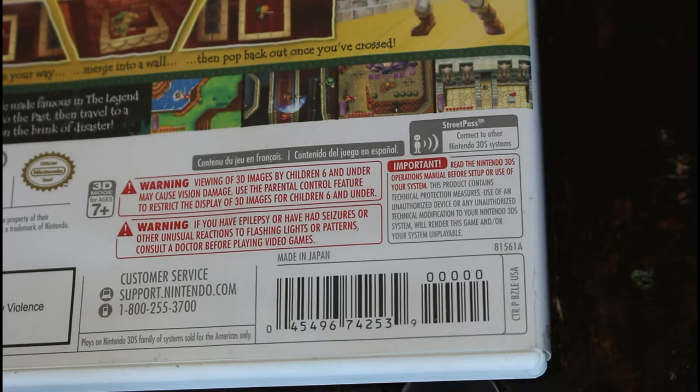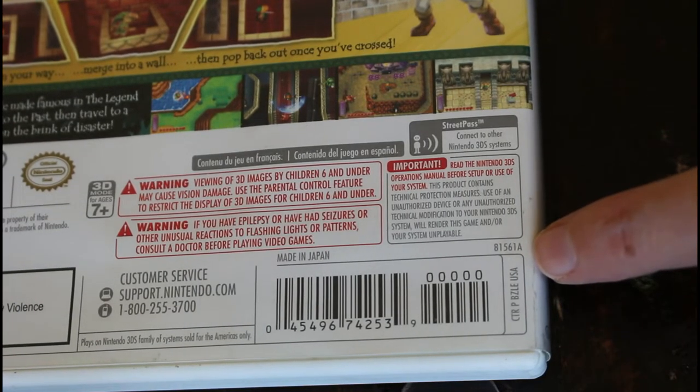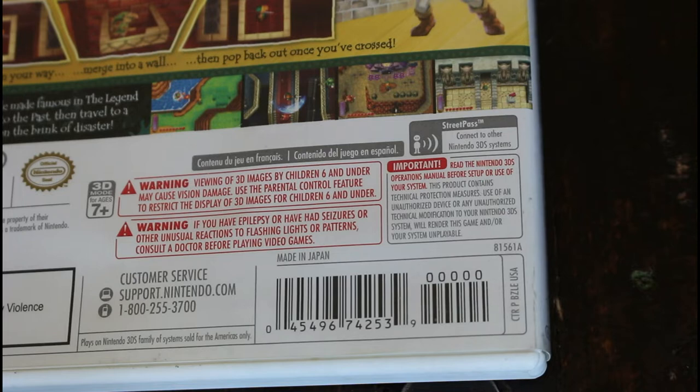The other spot that indicates which press it is, is the number right above that box on the back. The letter A means it's first press. If you have a B on your copy, that means it's second press, C is third press, and so on — it goes down the alphabet. Dre Geek's video actually had two different copies to share side by side if you want to see those number distinctions.